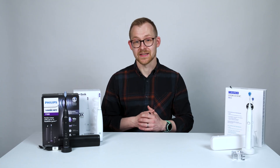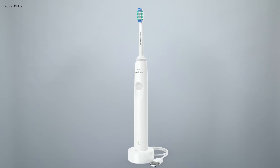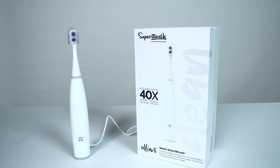Let's look at affordability. Generally speaking, you can get a simple, one-setting sonic toothbrush for around $30 in the US or £25 in the UK — but that's just the starting point. This Ultimate Supermouth toothbrush costs $99 in the US or around £80 in the UK.